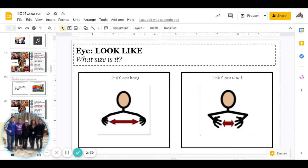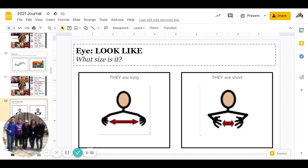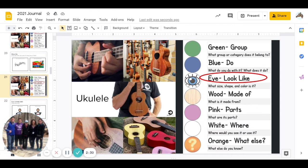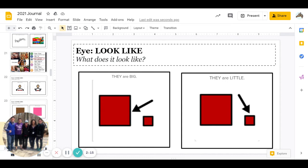Great job. The next part is what color is it? And then, what does it look like — are ukuleles big or are ukuleles little? Go ahead and pause to answer.